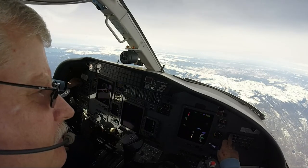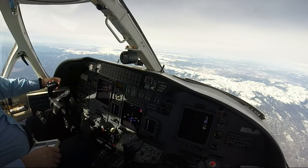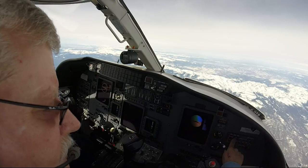Dew point minus three, altimeter three zero one seven, landing parting runway two five, expect the LDA DME approach, no sound, activate level four closed, runway two five. ESJ localizer and DME, unusable beyond.